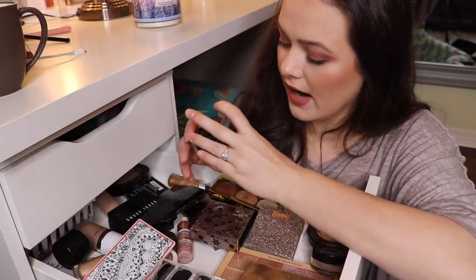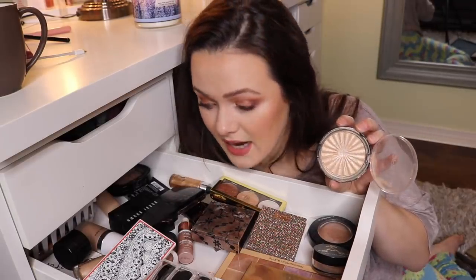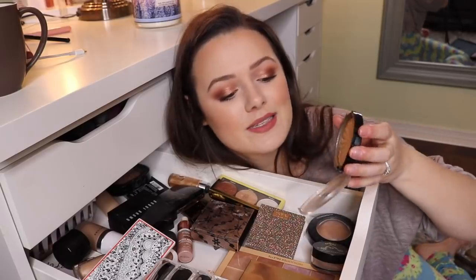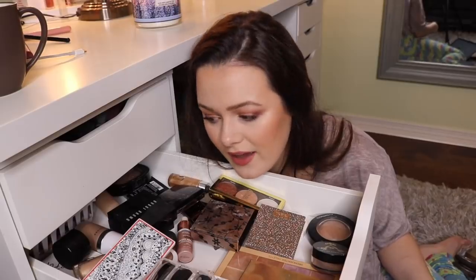This is the Ofra highlighter in Rodeo Drive. Ofra is cruelty free in case you didn't know. This is one of the most intense highlighters I have — when people come and talk to you, they're going to have to squint and be like, 'Is that you? I can't see.' I only wear this on special occasions. I'm going to keep it because it's the most intense highlighter I have.